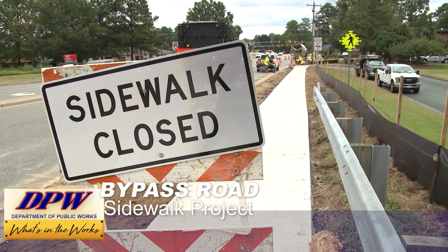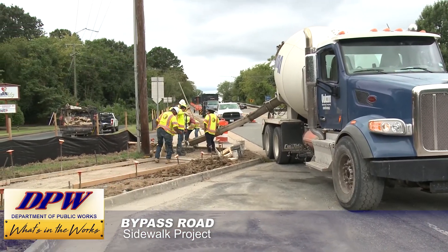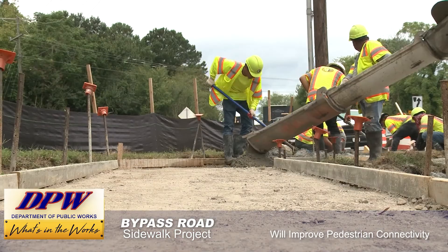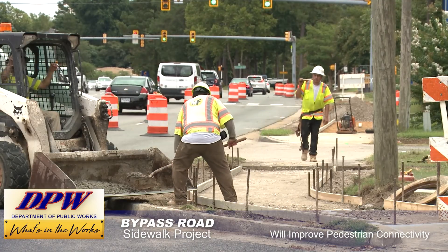In the Upper County, Public Works recently started construction on a new sidewalk project on Bypass Road to improve pedestrian and cycling connectivity along Bypass Road from Waller Mill to Route 132.